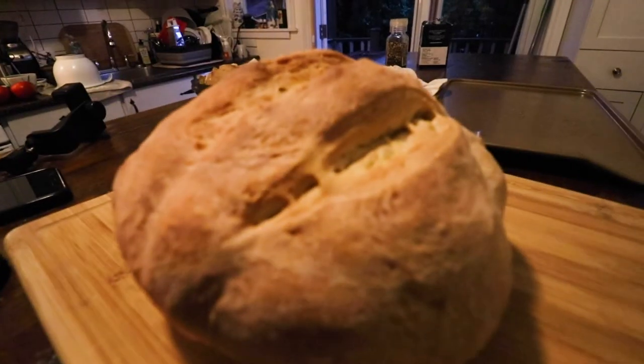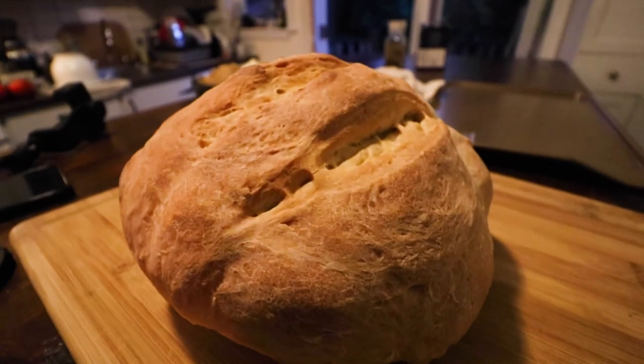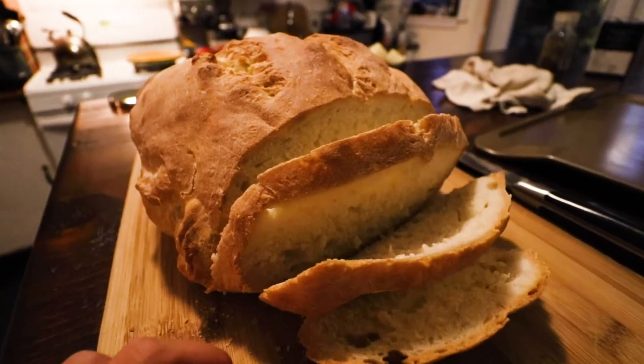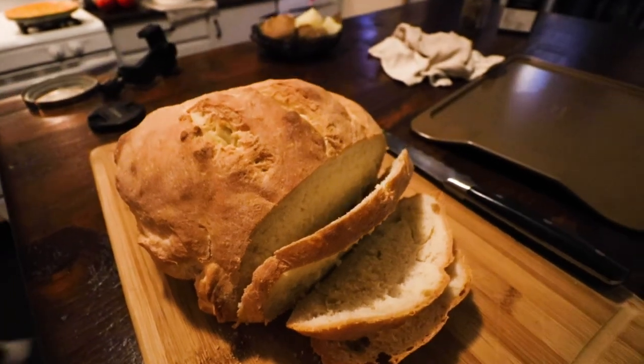This is the final result. To make sure it's done, just give it a little tap — if it sounds hollow, your bread's good to go. And just like influencer marketing, it's that simple. Stay sweet, make your dough, and I'll see you in the next video.